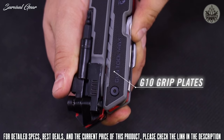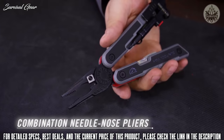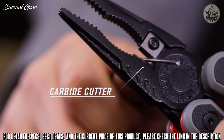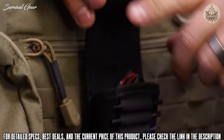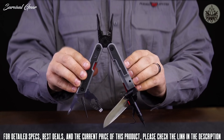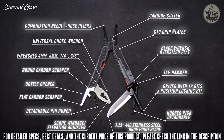This rugged compact design features G10 non-slip grip plates and folds open into a heavy-duty combination needle-nose pliers with an integrated carbide cutter. The Gun Tool Max lives in a MOLLE-compatible ballistic nylon sheath. The Real Avid Gun Tool Max — if you're a serious hunter or shooter, this tool's got you covered.